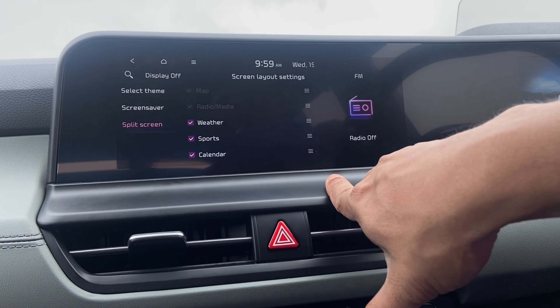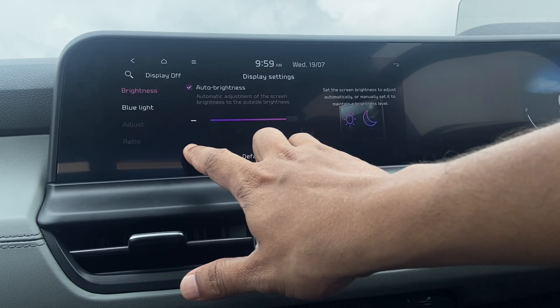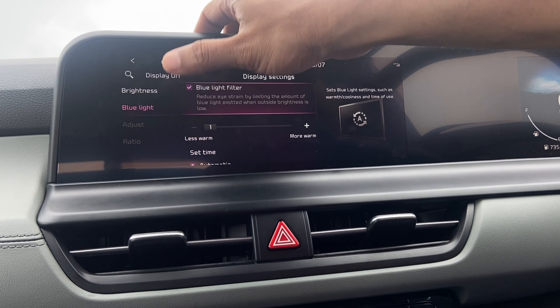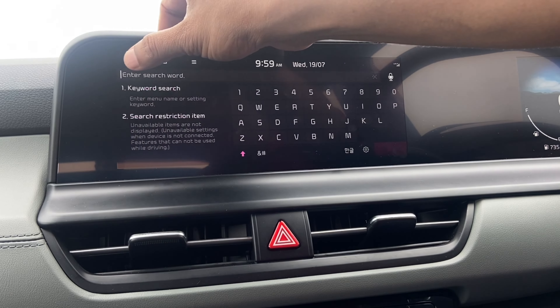You also have the option of enabling a split screen. In the display settings, you can adjust brightness and enable a blue light filter to reduce intensity and make the display slightly warmer, causing less strain to the eye.